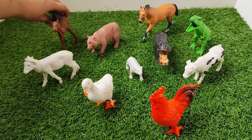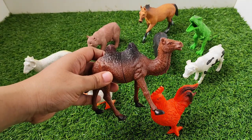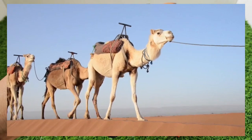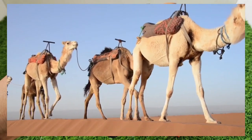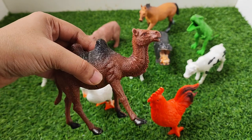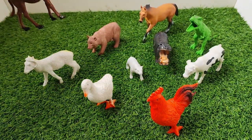First one is camel. Camel is a desert animal. Camel. Bye-bye camel.